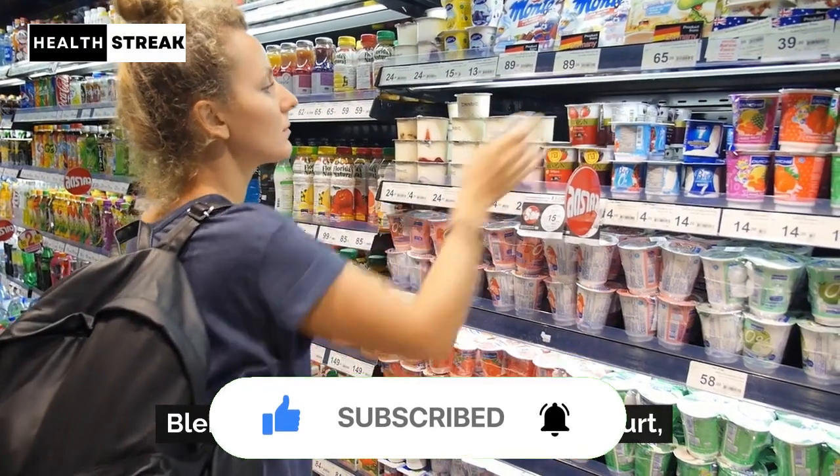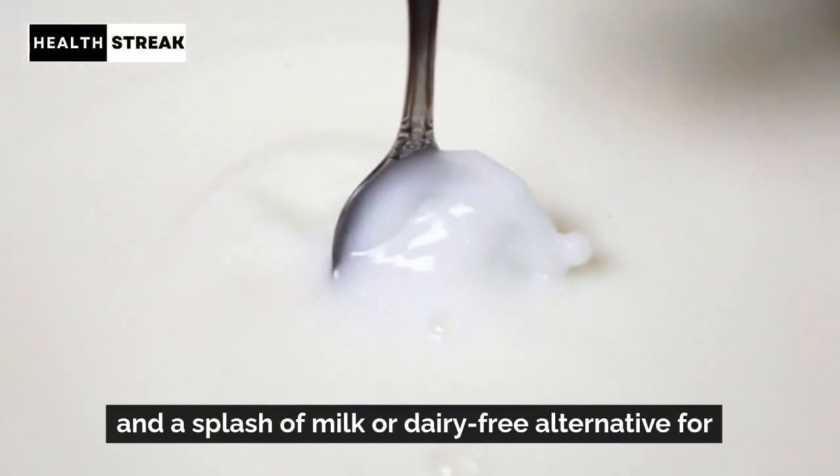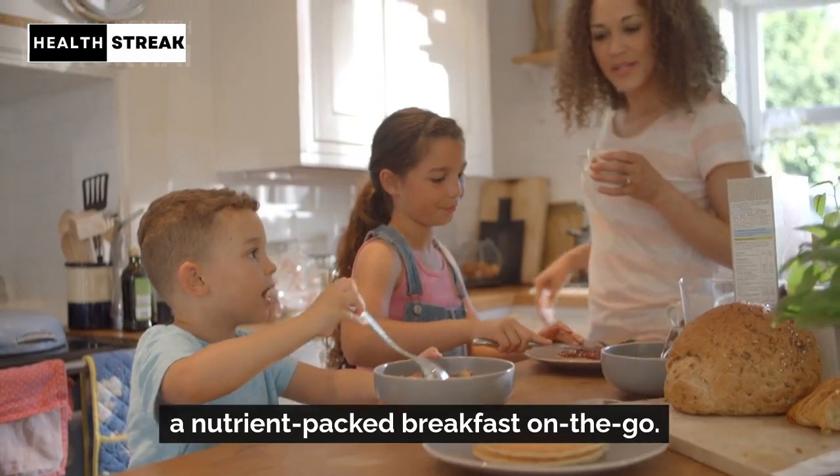Smoothies. Blend fruits, leafy greens, Greek yogurt, and a splash of milk or dairy-free alternative for a nutrient-packed breakfast on the go.